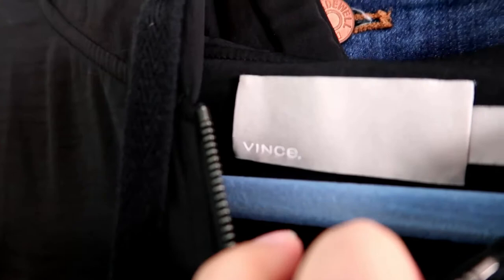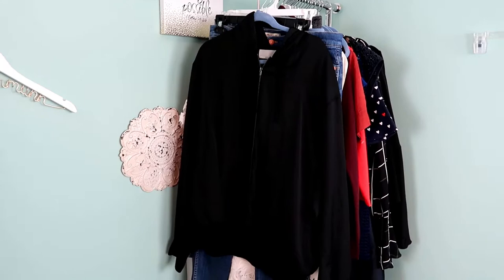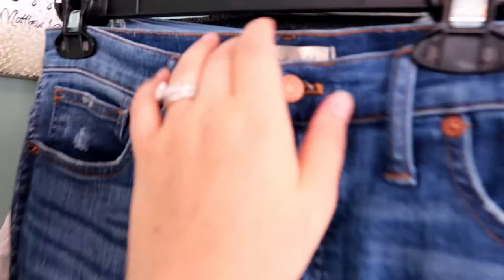This is a men's Vince bomber jacket, size extra extra large. I rarely find Vince men's but when I do it usually sells pretty well for me. It feels like it's really good quality and it's perfect as a layering piece. Generally Vince men's does well for me.